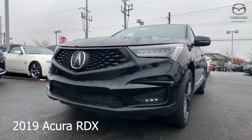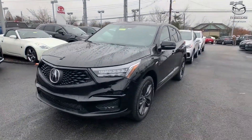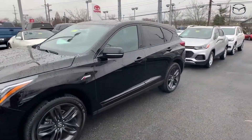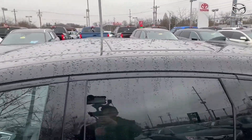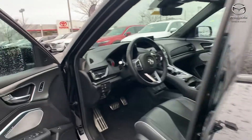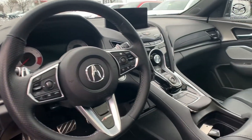This is a 2019 Acura RDX. It does have the A-spec package. The exterior color is in a gunmetal metallic. The vehicle has Acura navigation with voice recognition, there's a lane departure warning, and it does have a panoramic